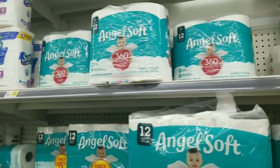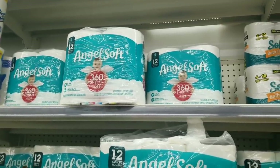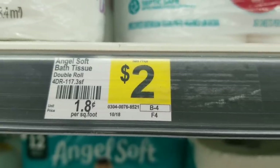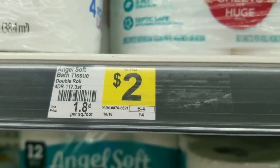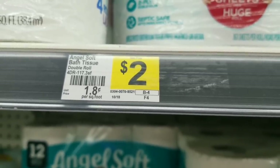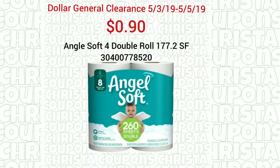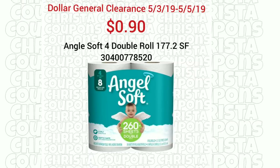Angel Soft 4 Double Roll is included in this Dollar General clearance sale — you're looking for the 117 square feet. Our list says the 117 square feet is the one included in the clearance sale. Regular price is $2; 10% off that would be $1.80, and taking that in half it'd be 90 cents at the register. During the clearance sale we usually do find items giving overage. Dollar General's policy does state that they will give you overage — they just can't physically pay you money; you have to apply the overage to something else in your cart that you're purchasing.